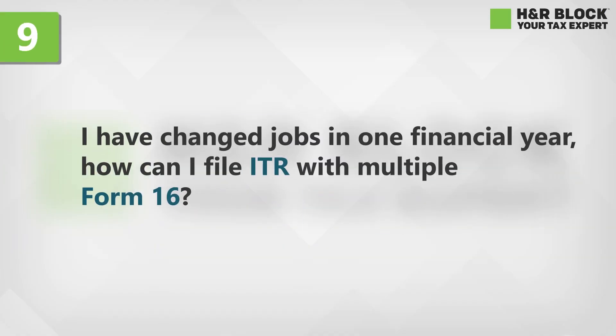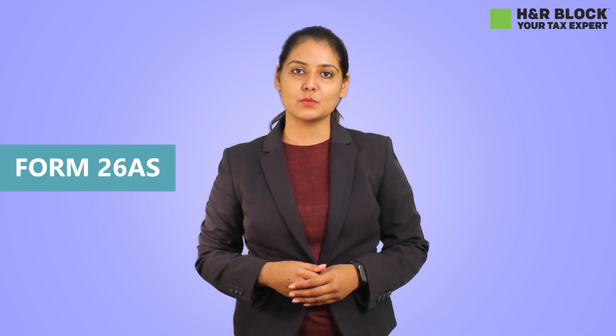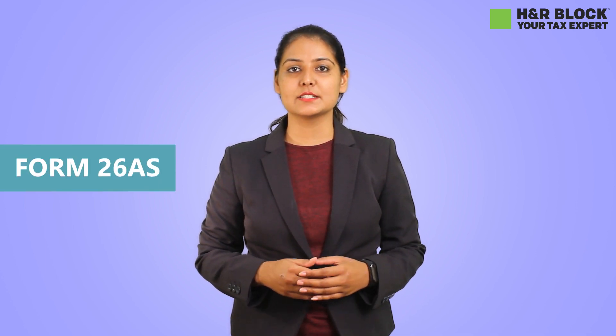I have changed jobs in one financial year. How can I file ITR with multiple Form 16? If you have received multiple Form 16 in one financial year, then you have to consider all of them and prepare your returns. Or you can simply use your Form 26AS. Even if you have not received your Form 16 from any one of your employers, Form 26AS will do the job for you as it contains all the income and tax details for that financial year.